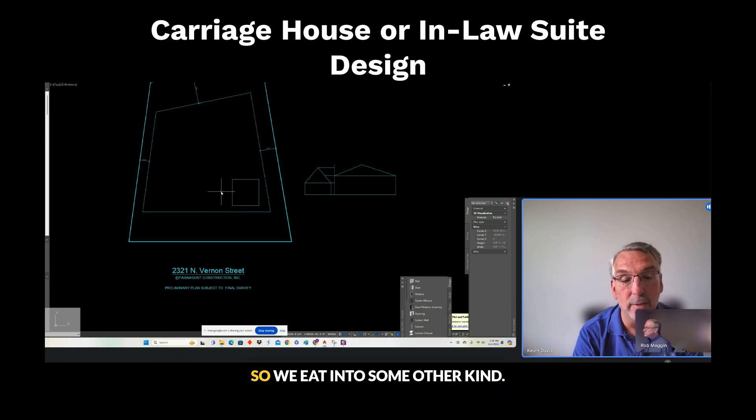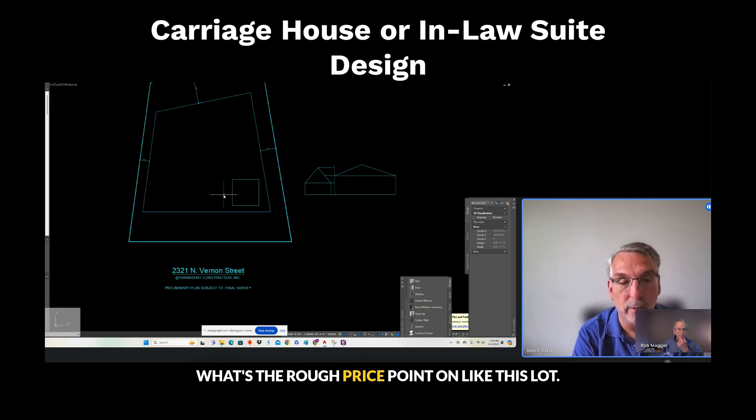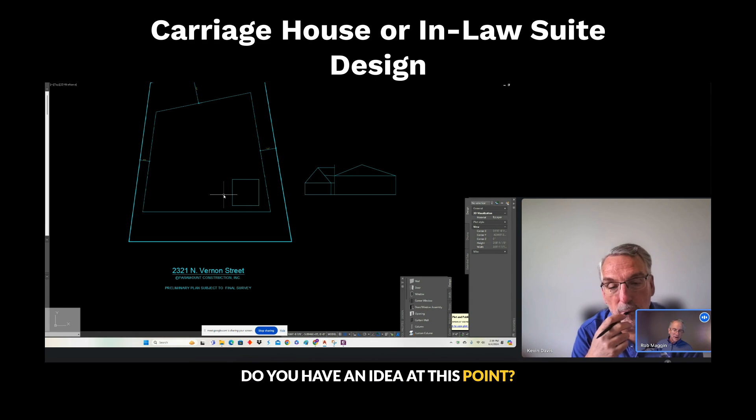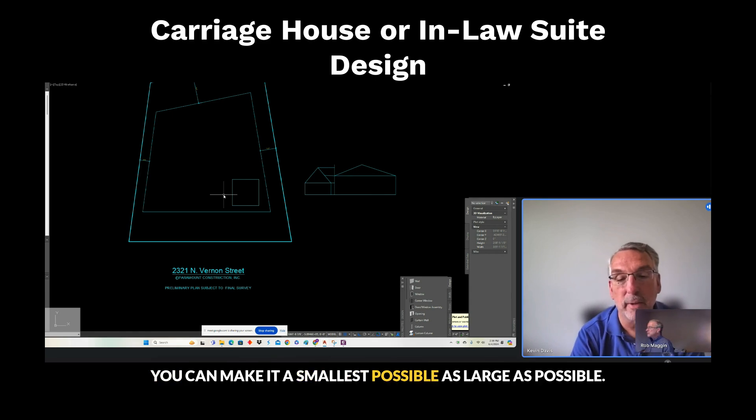Or we get into some other connecting options. What's the rough price point on the carriage house? Do you have an idea at this point, Kevin, on the size? You can make it as small or as large as possible.